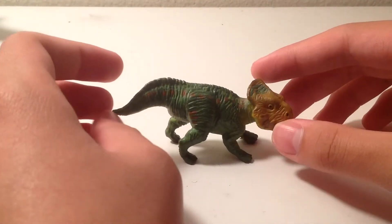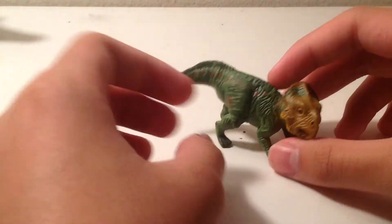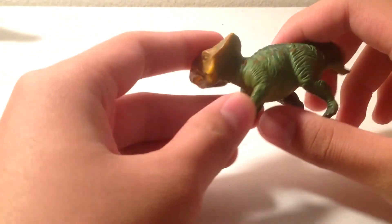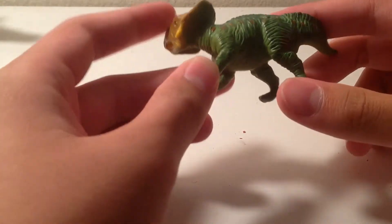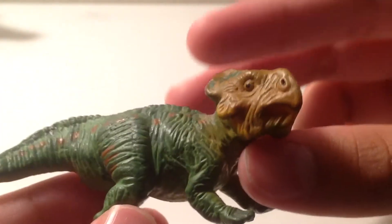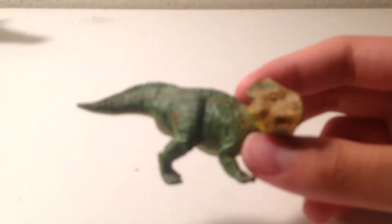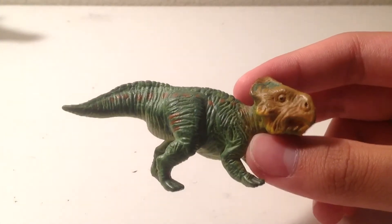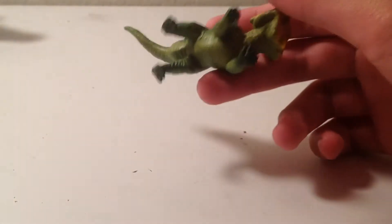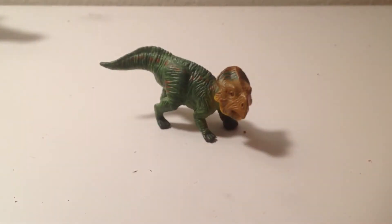It was released alongside the Gorgosaurus and Hypacrosaurus. He balances well, but the plastic is soft, so it is prone to warping. You might not find this guy separately on eBay — the rare ones are usually sold with a bunch of others at high prices, so try to find him in one of those lots. It is a pretty light figure, and since it's retired, it'll be hard to find.